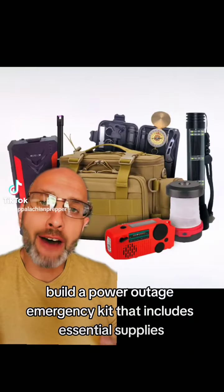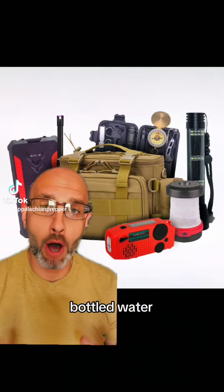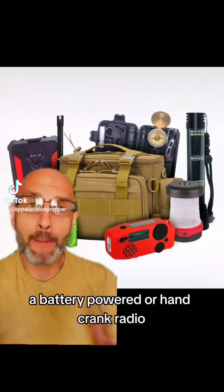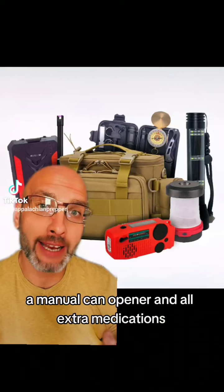Build a power outage emergency kit that includes essential supplies such as non-perishable food items, bottled water, flashlights, batteries, a first aid kit, a battery-powered or hand-crank radio, a manual can opener, and extra medications.